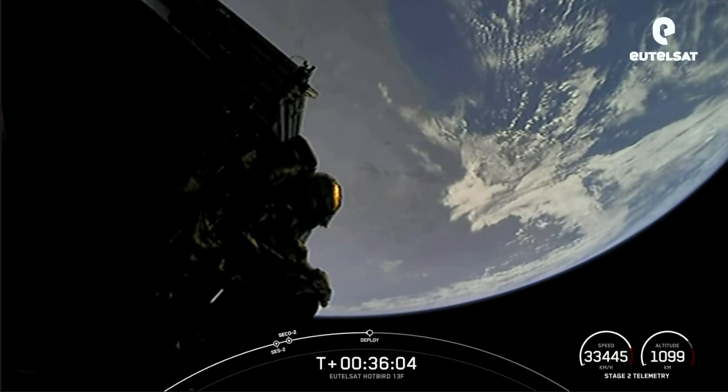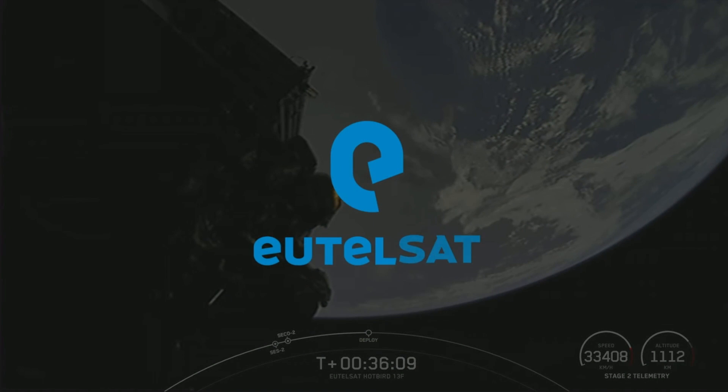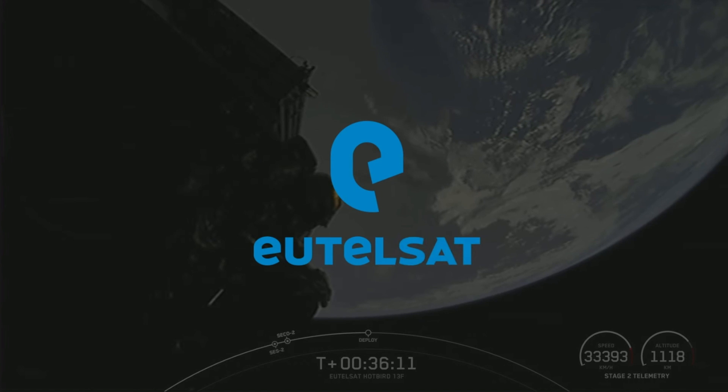As a reminder, Eutelsat is a world-leading satellite operator with a footprint covering Europe, Africa, the Middle East, Asia, and the Americas.